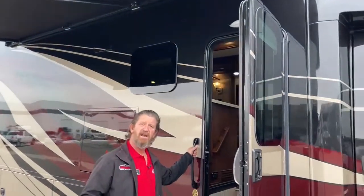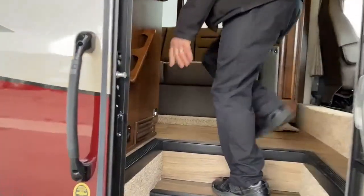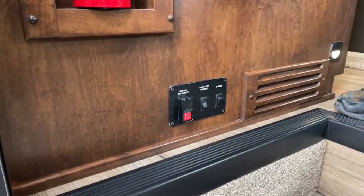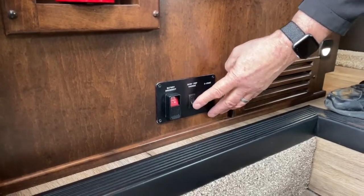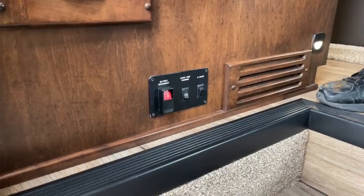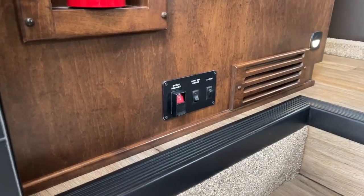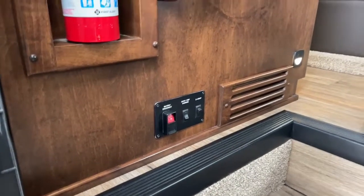Without further ado, let's head inside and start going through the stuff inside. Before you come in, right here at the base is your main house disconnect switch — if I pull this up and push it down, it's going to kill all the power inside the house. That's the same as the disconnect switch in the battery bay. This also has an entry step override — if I lift it up, every time I open and close the door the step won't go in and out. And this has an e-start, which is an emergency start — it allows you to tie the batteries together if the house is dead or if the chassis is dead. Works both ways.